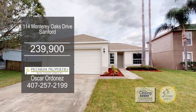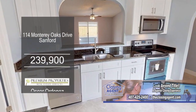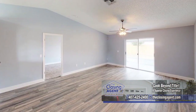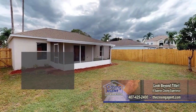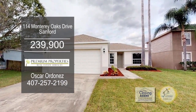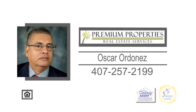This newly renovated home in Sanford features three bedrooms and two baths. The kitchen offers new ceramic tile flooring. Off the kitchen is the dining area with a sliding glass door leading to the enclosed patio overlooking the fenced-in yard. Plenty of updates include laminate wood flooring, water heater, air conditioner, and roof. Make an appointment with Oscar Ordonis to view this home.